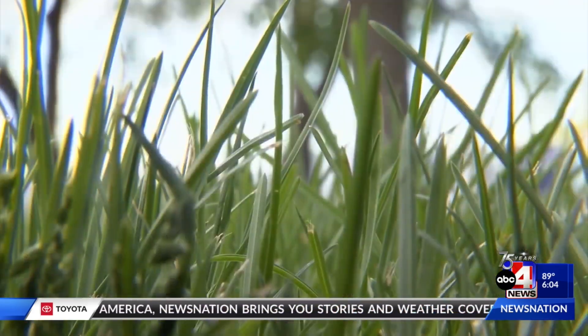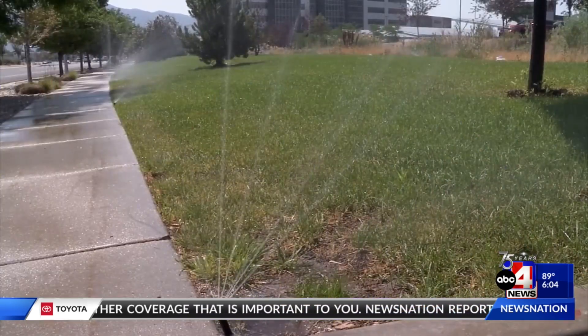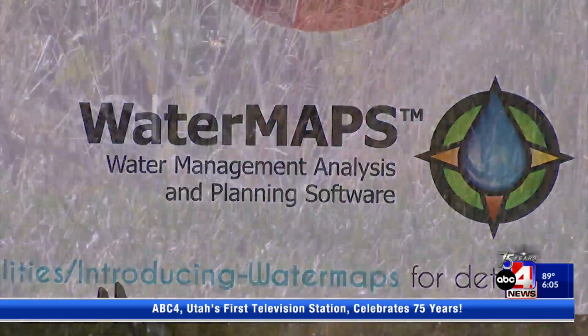Previous studies show that this new water maps tool could increase conservation by 30%. We expect that we will likely see the same 30% savings, and their savings have been fairly consistent over the past several years — using the reports, it's saved about 30% over not having those reports.